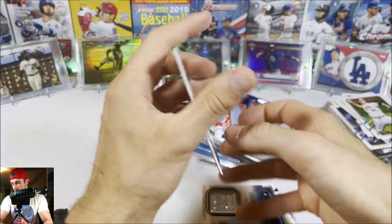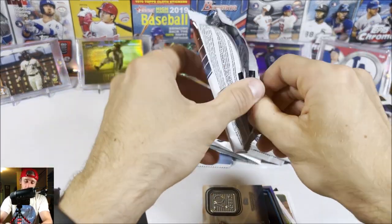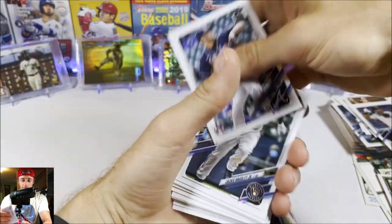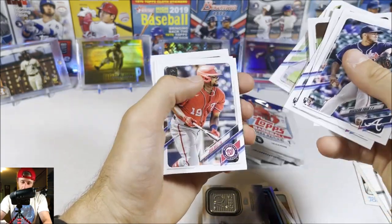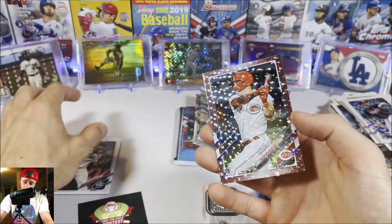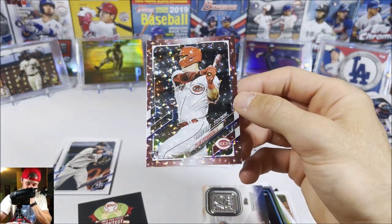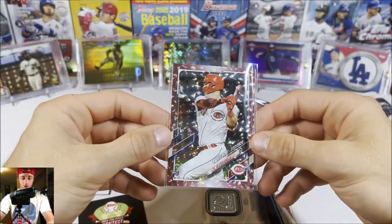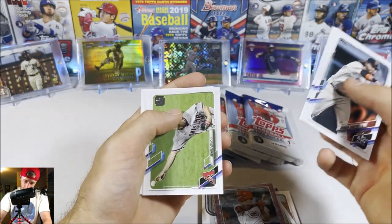We get another 2021 Update pack — this one does not feel as thick but there's still a chance. We get a Topps Flip rookie, Taylor Trammel rookie, Sam Huff rookie, Luis Garcia, Josh Bell — and then we get a card numbered out of 199: Tyler Stevenson! Oh what a good card. Tyler Stevenson, a really good catcher for the Reds, numbered 199 rookie debut. We also get Brandon Crawford and Arenado.